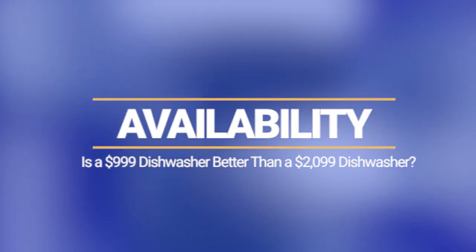Miele hasn't accepted an order for almost a full year. At the same time, you have to respect their transparency in saying so publicly instead of taking your order and making you wait. Profile has been one of the most available brands throughout the pandemic.